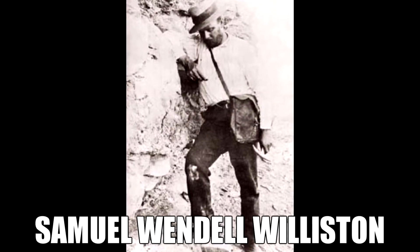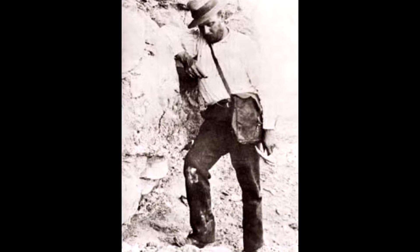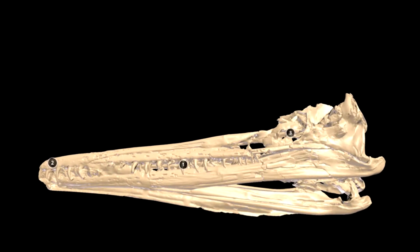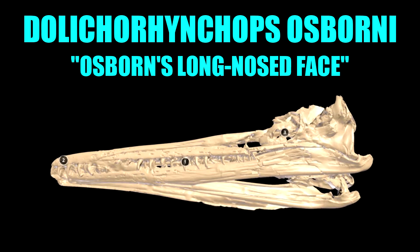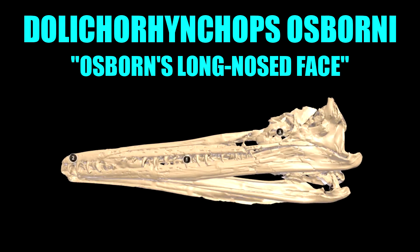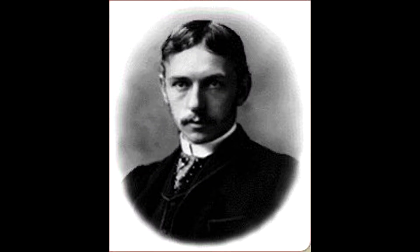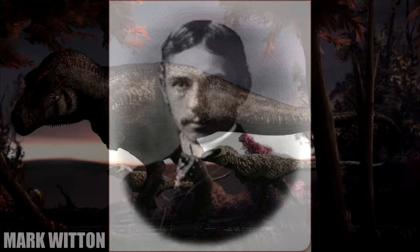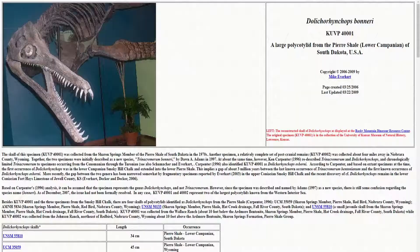Two years later, paleontologist Dr. Samuel Wendell Williston would describe this new animal as a new genus and species known as Dollichorhynchops osborni, meaning Osborne's long-nosed face, in honor of Henry Fairfield Osborne, the man who would later describe Tyrannosaurus rex in 1905.